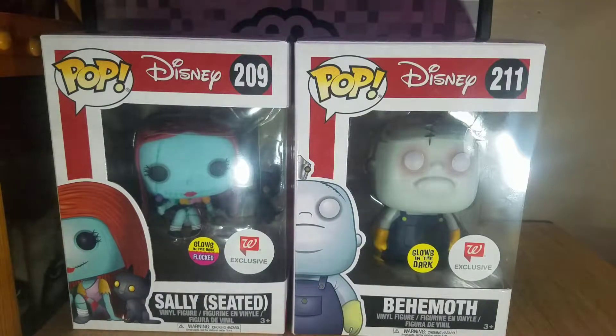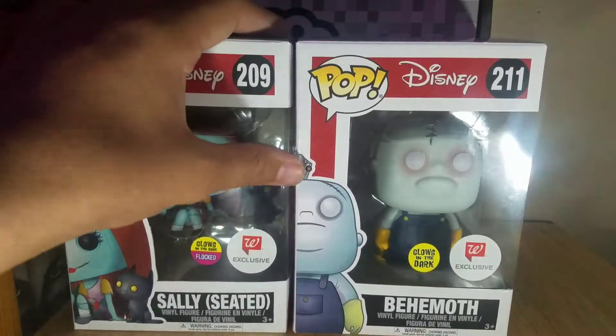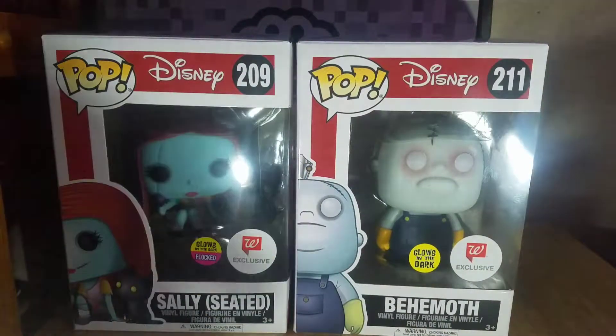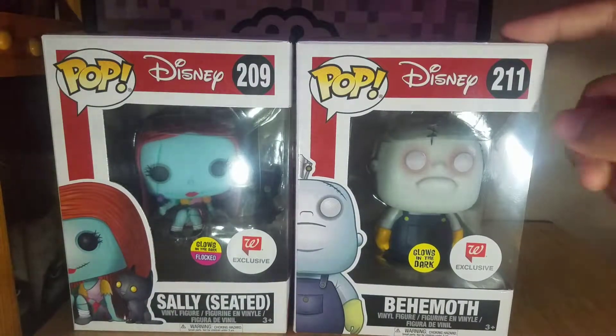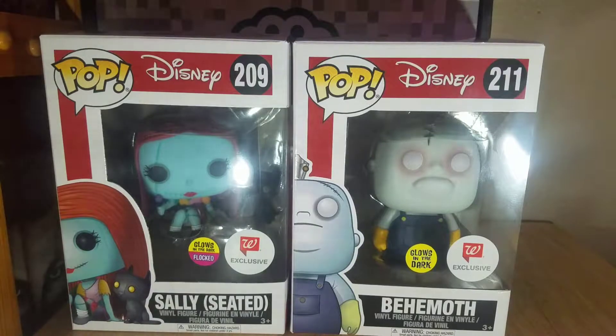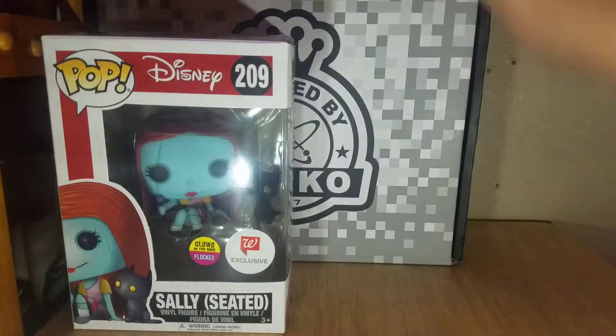Just be patient and venture out to stores. If you do go in, maybe ask an employee — that's what I had to do with these. They had them in but they didn't have them out on the shelves yet, so when I asked, she went in the back, got them out for me, and I got them. Don't be afraid to ask employees — they truly do help you get the figures you want. Try to get a good relationship with employees at stores as they can help you get pops.